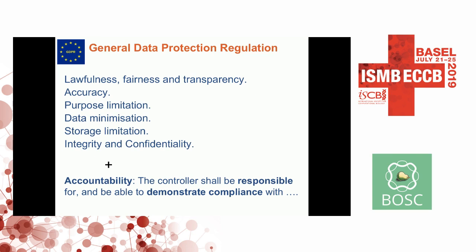The GDPR outlines all these six principles and then says you will be expected to demonstrate that you are compliant with these principles — and this is where our tool supports. The controller, which is essentially in this case the research PI, is responsible for demonstrating that you are doing this in your work.